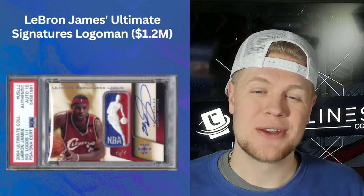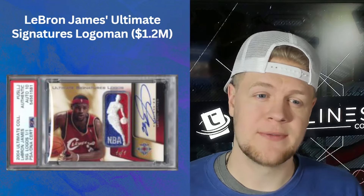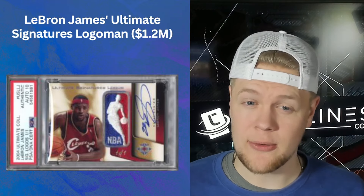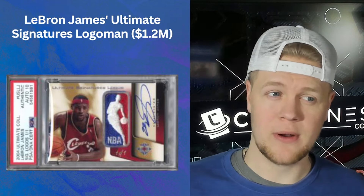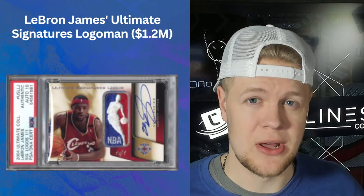Here's another one with an amazing picture: this one-of-one National Treasures Logo Man Autograph of LeBron from 2004-2005 Ultimate Collection. It's not a rookie card, but the fact that it's a Logo Man one-of-one autograph of LeBron means that alone is worth more than a million dollars.